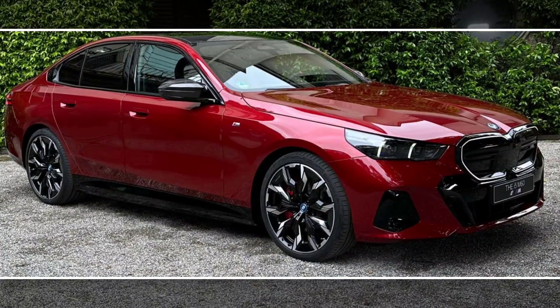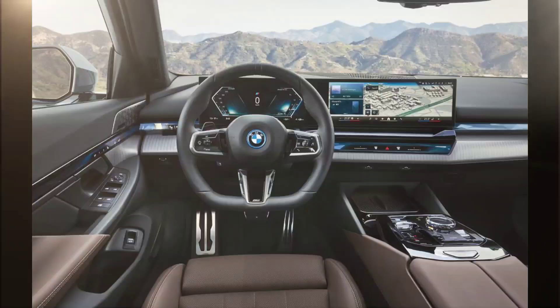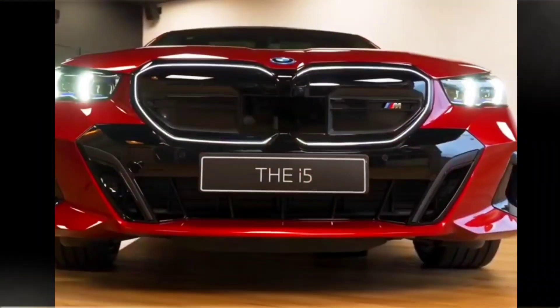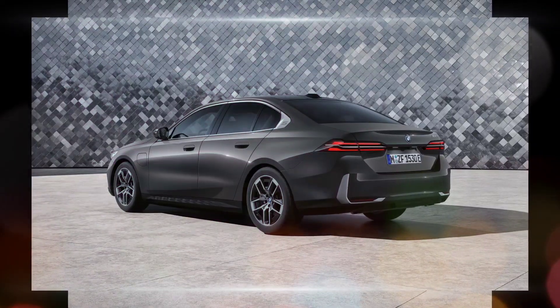Cons: can be expensive, some interior materials could be higher quality, and fuel economy could be better. Overall, the 2024 BMW 5 Series is an excellent luxury sedan that offers a lot of value for the money. It is a great choice for shoppers who are looking for a car that is both luxurious and fun to drive.